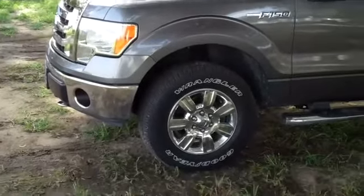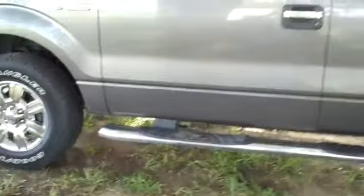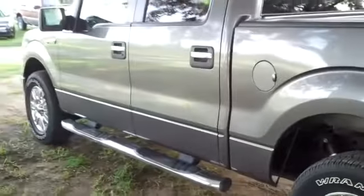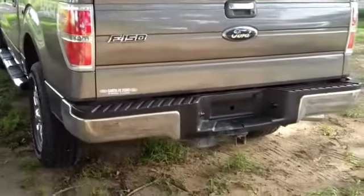You have fog lights and tow hooks, chrome wheels, running boards, it's a four-wheel drive, and around back you have a hitch receiver.